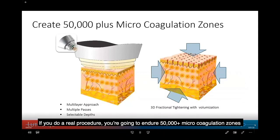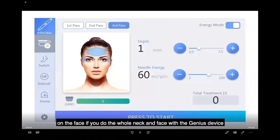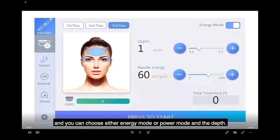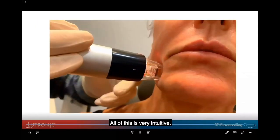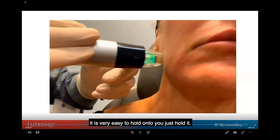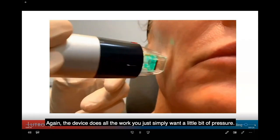In a real procedure, you'll create over 50,000 microcoagulation zones on a face — more if you treat the whole neck and face with the Genius device. On the interface you can choose either energy mode or power mode, and set the depth. It's very intuitive. Here's the device being used — it's very easy to hold and operate.